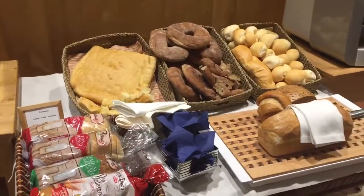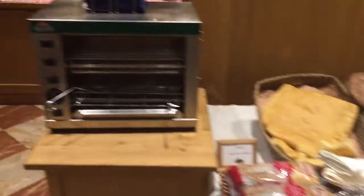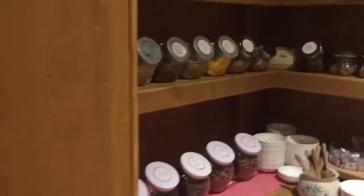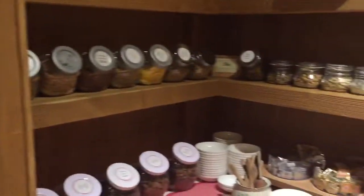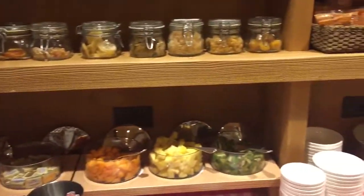Want some bread? How about that bread? I have no idea what that machine is — toaster. And then in here, look at all these ingredients for oatmeal or dried fruits. Cheeses. All kinds of cheeses.